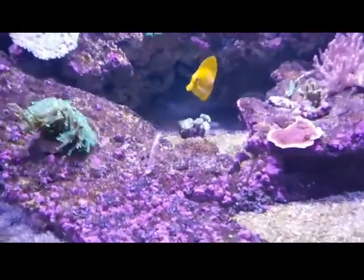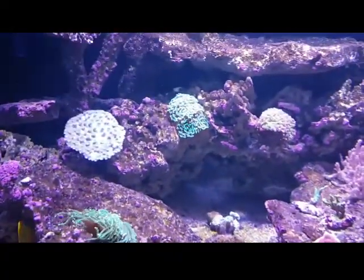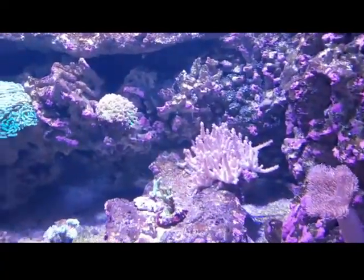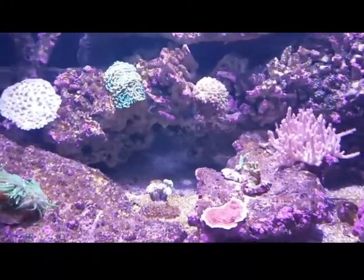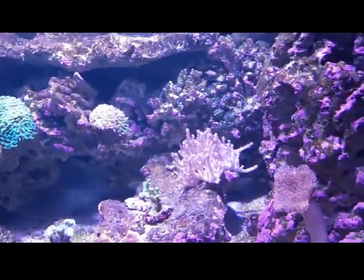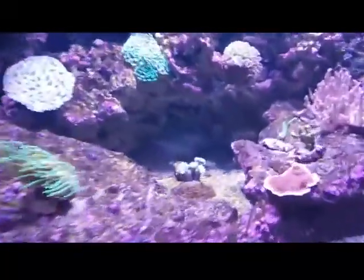He also comes out in the open and is always swimming around happily. I would also like to add an emerald crab, but my LFS didn't have them in stock, so they are ordered now.